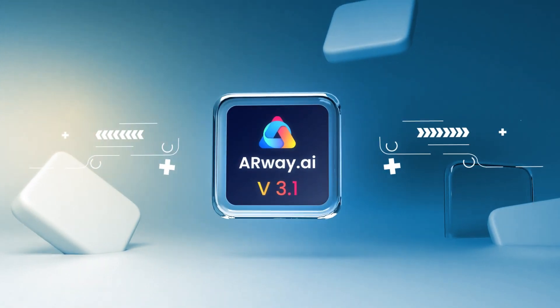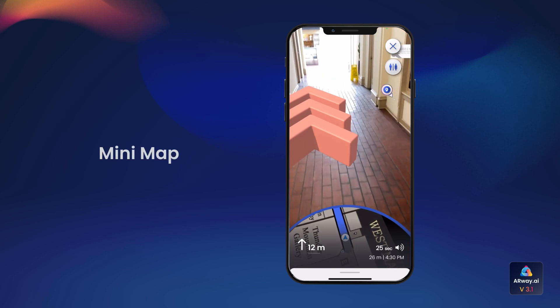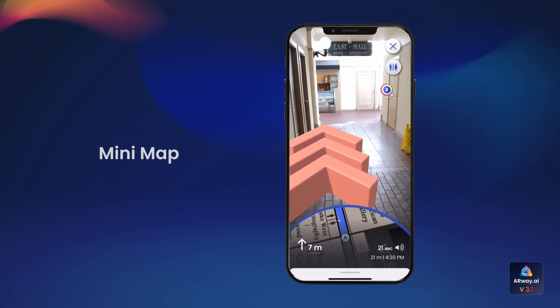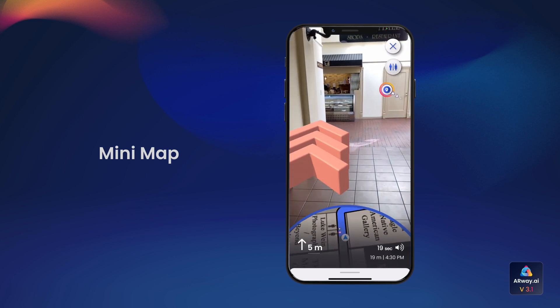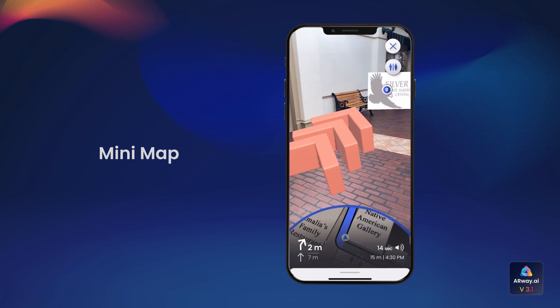Welcome to ARWay version 3.1, where innovation meets navigation. Let's dive into what's new — say hello to our new mini-map. It gives visitors a preview of the route and real-time navigation progress, and ensures visitors can reach their destination even if the path is obstructed.